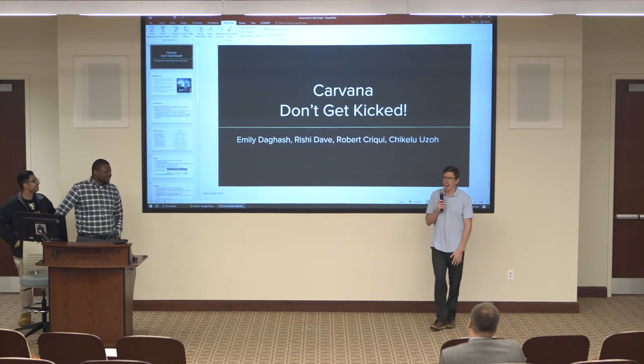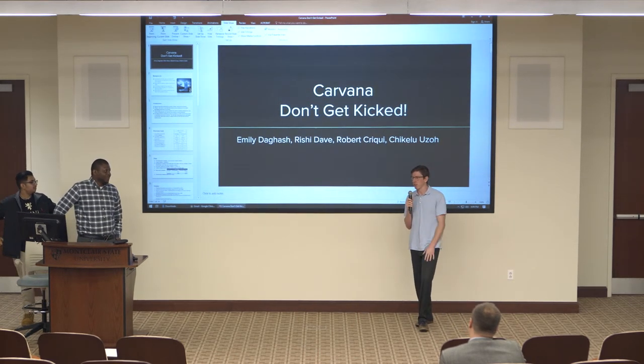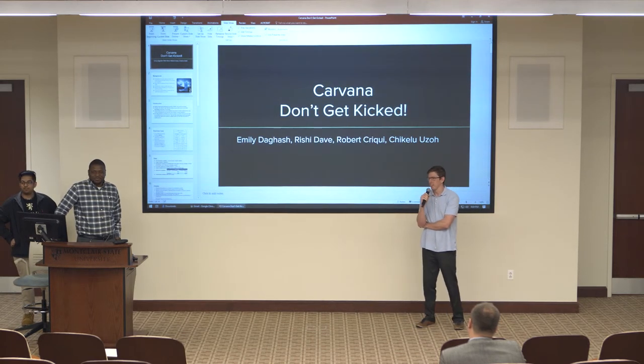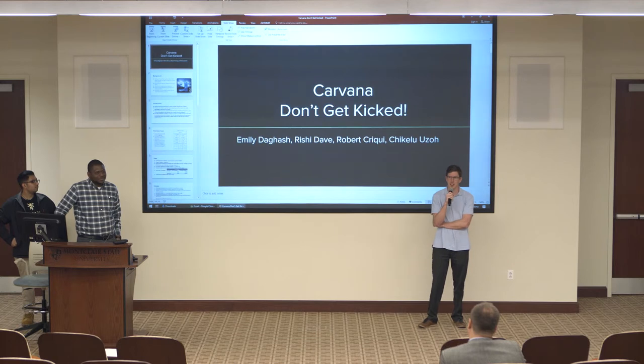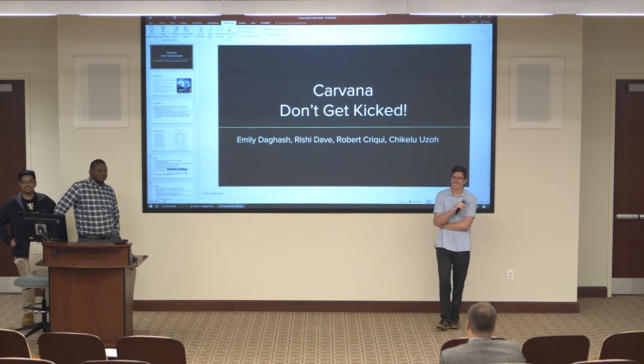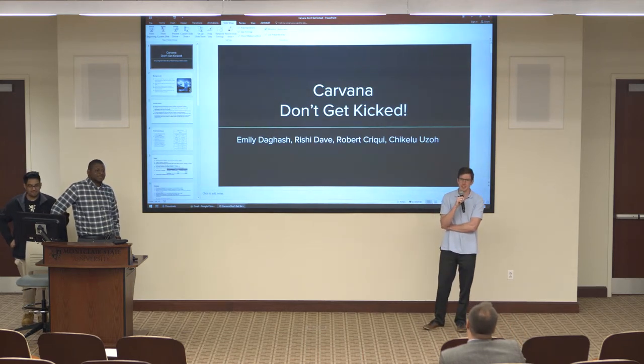We thought American cars would be crappier than foreign cars, but the model didn't always agree with that. One audience member agreed that American cars are not always good.